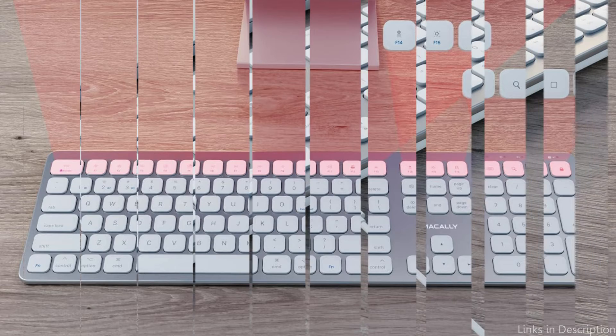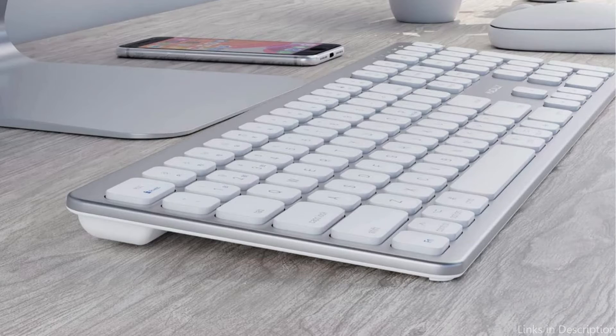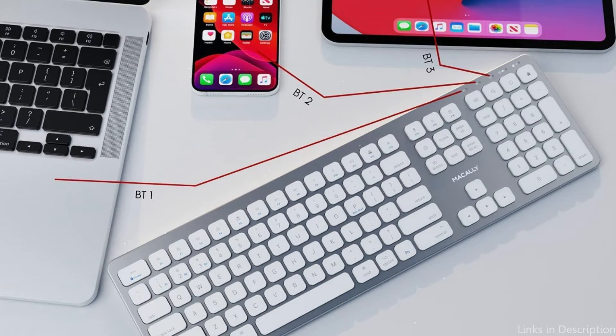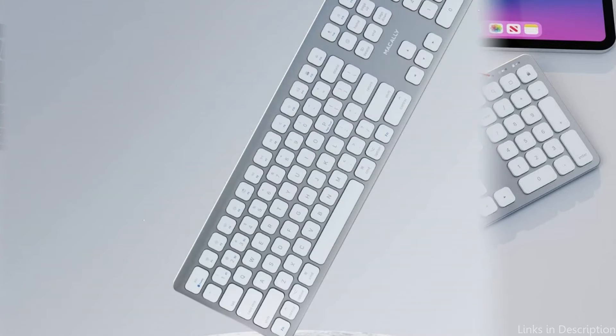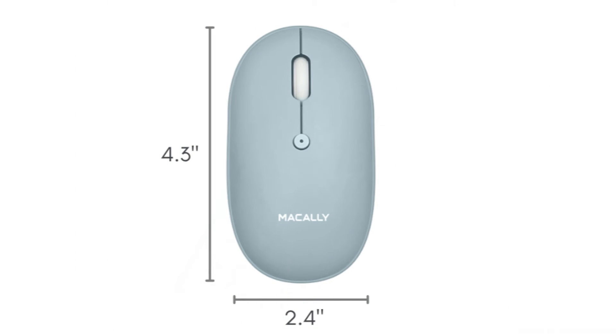This Bluetooth keyboard for Mac has a 17-key numeric keypad to swiftly and effectively enter lengthy numerical sequences, scissor switch keycaps with a laptop style for the most responsive touch and silent typing, and 21 shortcut keys preset to support Mac and iOS devices. For every MacBook Pro user, this attachment is essential, regardless of whether they are composing an email or working on a report.